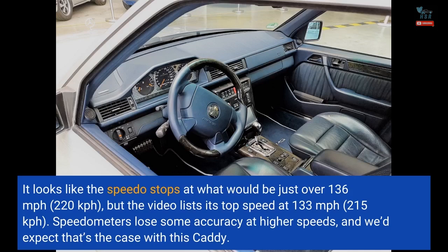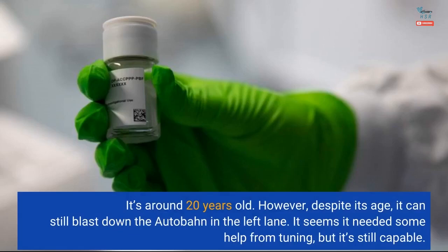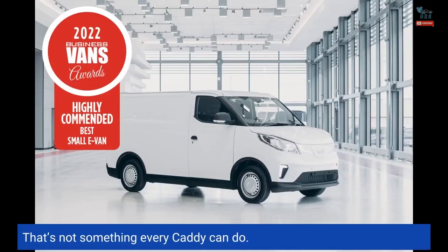Speedometers lose some accuracy at higher speeds, and we'd expect that's the case with this Caddy — it's around 20 years old. However, despite its age, it can still blast down the Autobahn in the left lane. It needed some help from tuning, but it's still capable. That's not something every Caddy can do.